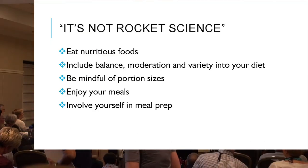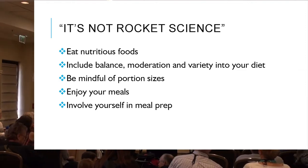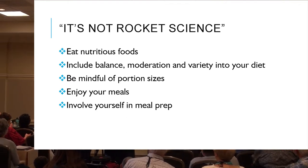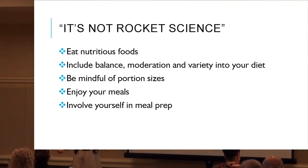It's not rocket science. Eat nutritious foods; include balance, moderation, and variety into your diet; be mindful of portion sizes; enjoy your meals; be involved with food prep. We've all heard these things, so why is it sometimes so difficult? Hopefully at the end of our presentation we'll have a better understanding of what healthy eating looks like and how it is more attainable, realistic, and practical for everyday living.